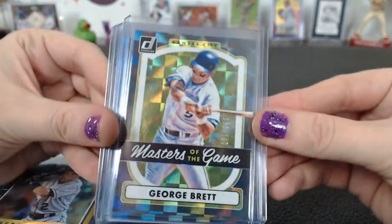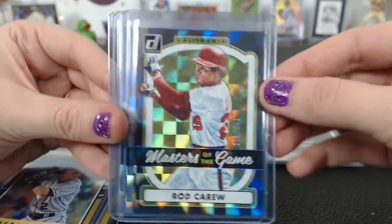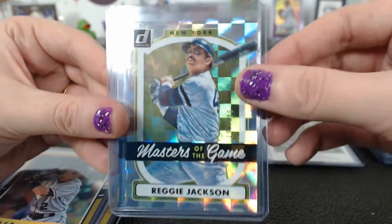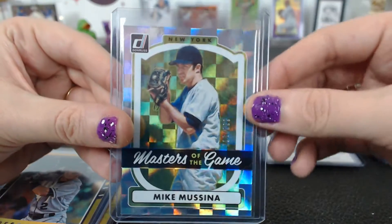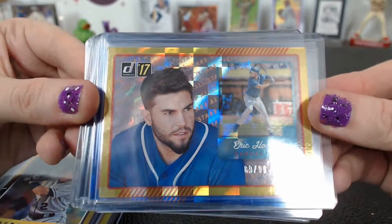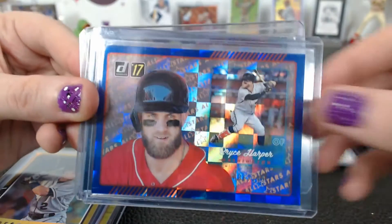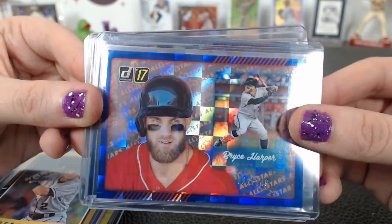Masters of the Game: a George Brett to 349, Rod Carew to 349, Reggie Jackson to 999, and a Mussina to 999. For the All-Star cards: a gold 89 of 99 Hosmer for the Royals and a Harper 86 of 249.